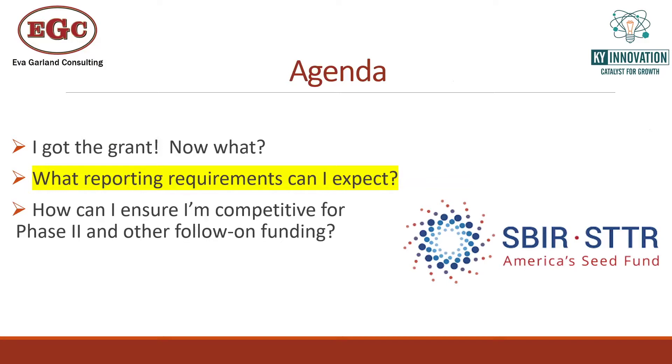Regarding the $750,000 audit threshold — for clarification, this applies to cost-reimbursable contracts and includes all federal awards. So if you have DOD or DOE awards that are cost-reimbursable, they will be included in that threshold. However, DOD awards that are fixed-price are not included in the overarching $750,000 threshold.